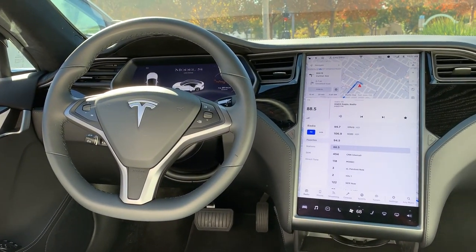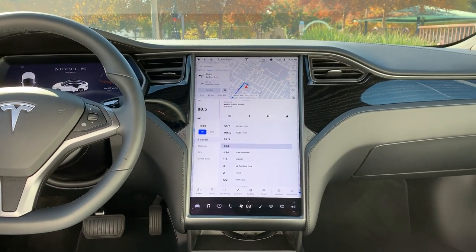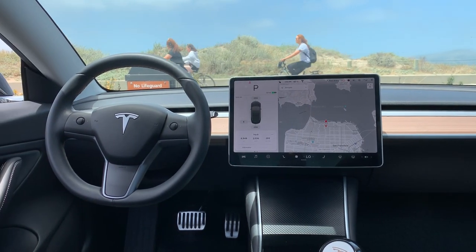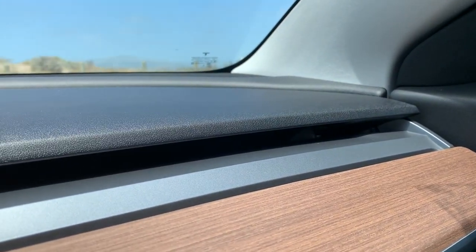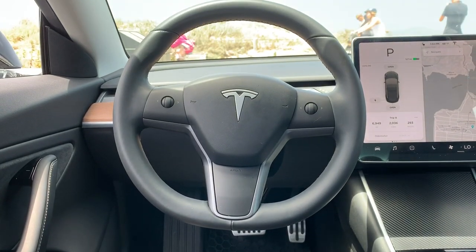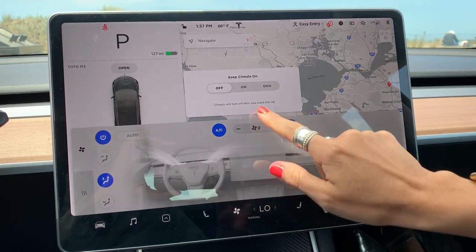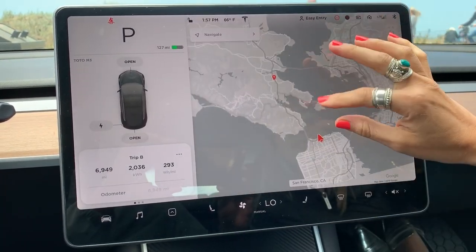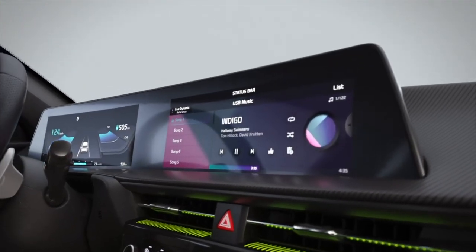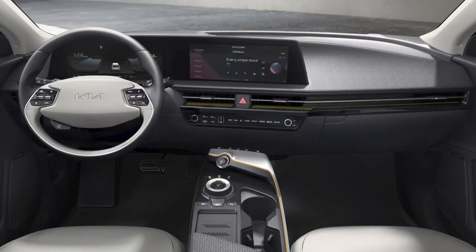When it first came out, the minimalist interior of the Tesla Model S was jaw-dropping in its simplicity and clean design. But that aesthetic has been even further simplified as it was brought into the Model 3 and Model Y. Despite touches like the wood trim, the resulting look feels stark and cold. The Model Y does not have a dashboard, but instead consolidates the instrument cluster and infotainment screen into a freestanding 15-inch tablet. The interior of the EV6 is minimalist too, but again it's the details that make a difference. The console and dashboard are tilted just slightly towards the driver, breaking up the rigidity of the dash.